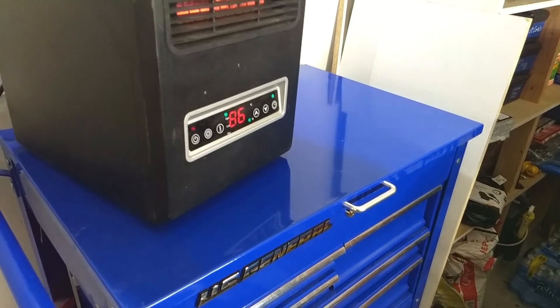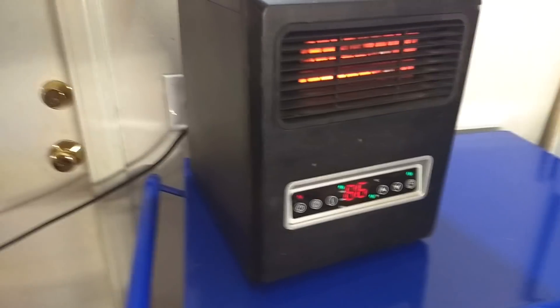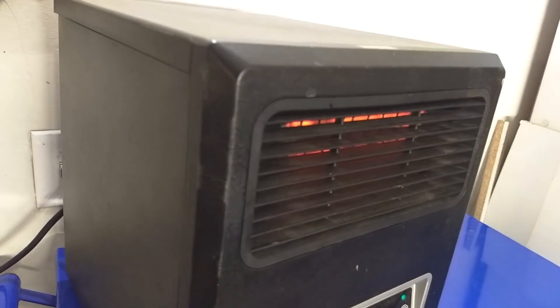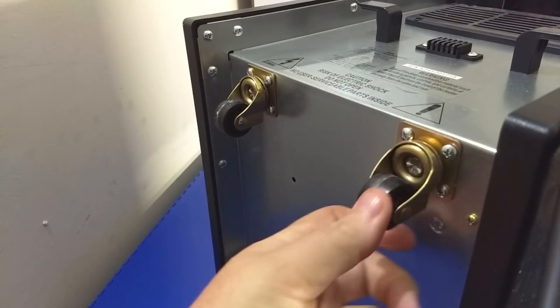It takes two double-A batteries and it doesn't get that hot in front of it — you can put your hand right there, you'll be fine. Nothing's going to catch fire, but it puts out a good amount of heat. The back has a little air filter you can clean every so often. There's a master power switch, and for you safety nuts — it's got metal caster wheels and if you tip it over it turns itself off.